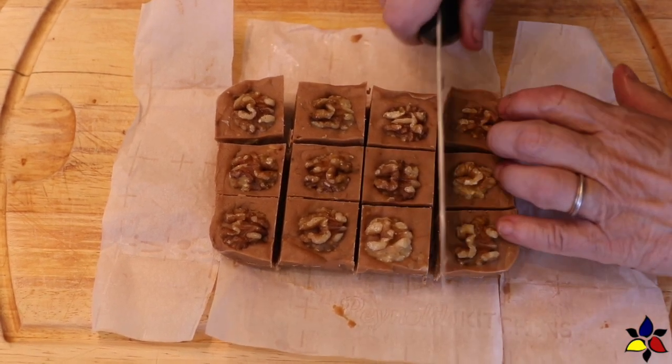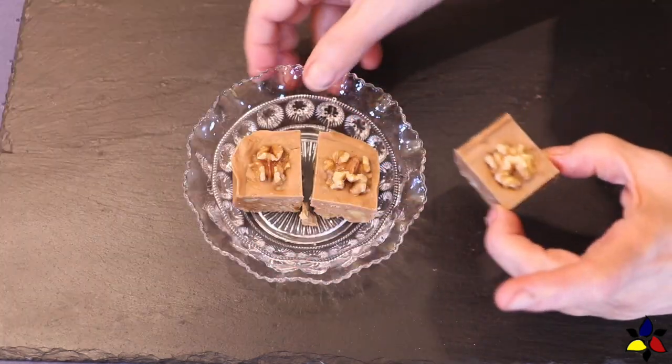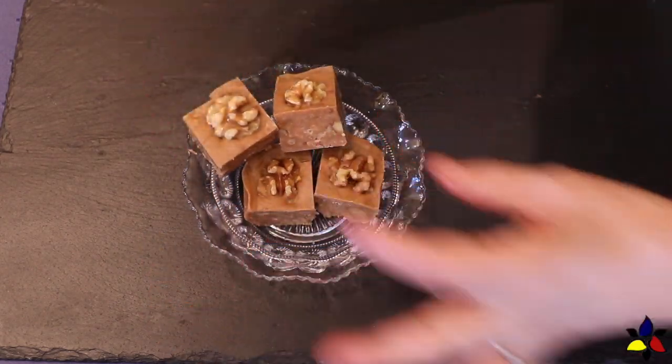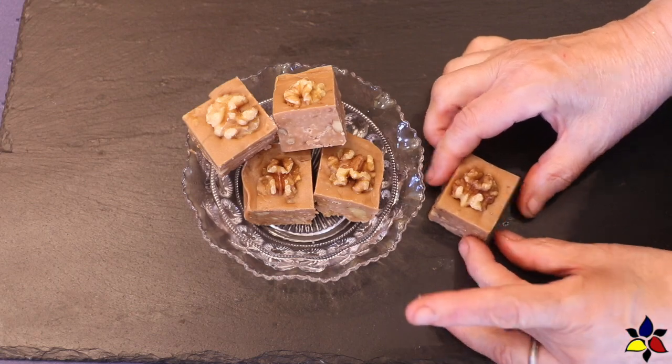And here's my finished fudge. I really love this recipe, and I think this compares very well with the best maple walnut fudge I ever had, which was before I was keto. We bought it in a small shop in Stratford, Ontario, when we took our family to see a Shakespeare play during the Shakespeare festival in Stratford.